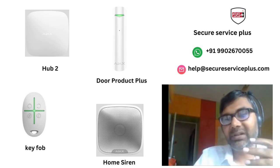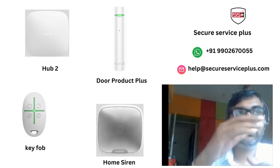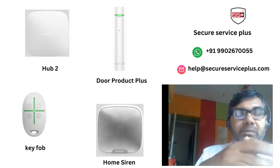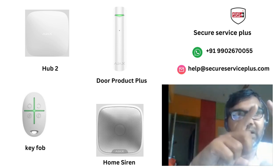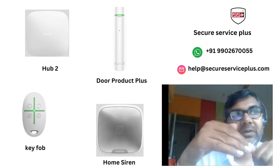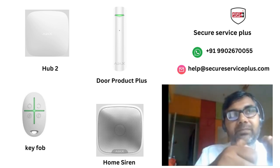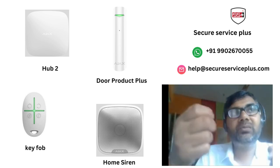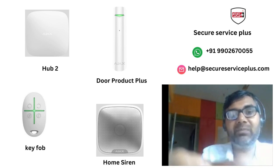Door Protect Plus also has tilt detection capability. For vertical windows — the kind some houses have at the top for ventilation — we can use Door Protect Plus there as well, because if there is any angle change between the two magnetic sensors, we get a notification. We also used a key fob to arm and disarm the whole setup, for users who prefer not to use the mobile app.